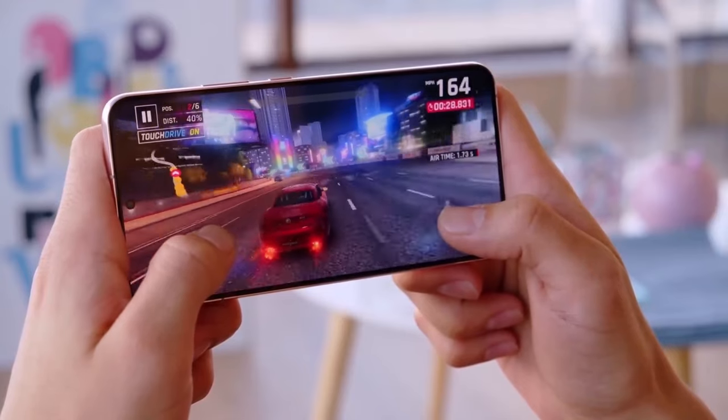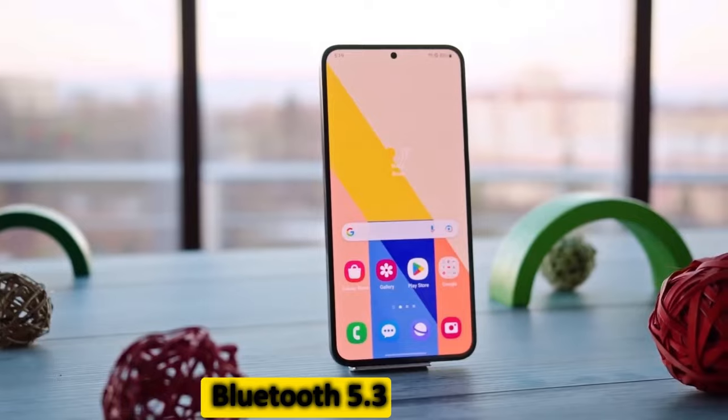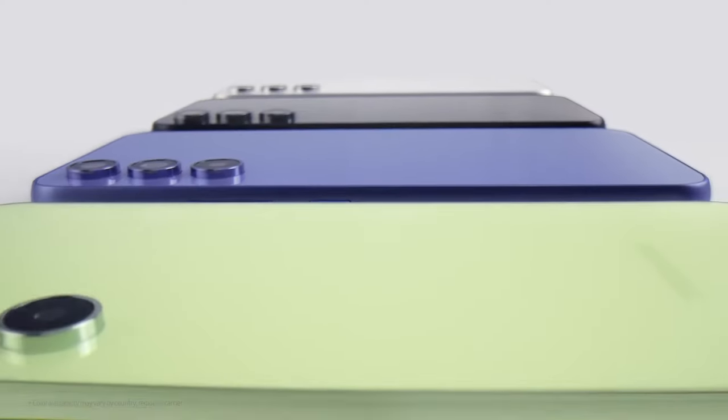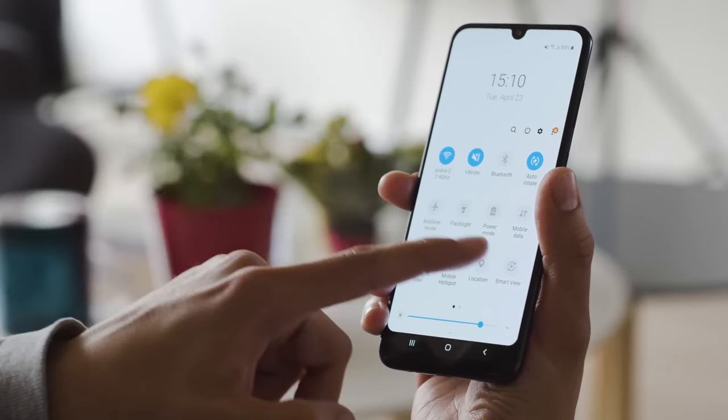Moving on to network and connectivity, the Bluetooth SIG certification reveals that the Galaxy A55 will sport Bluetooth 5.3, matching the capabilities of its predecessor, the A54. Consistent connectivity ensures a smooth user experience, especially with wireless accessories.